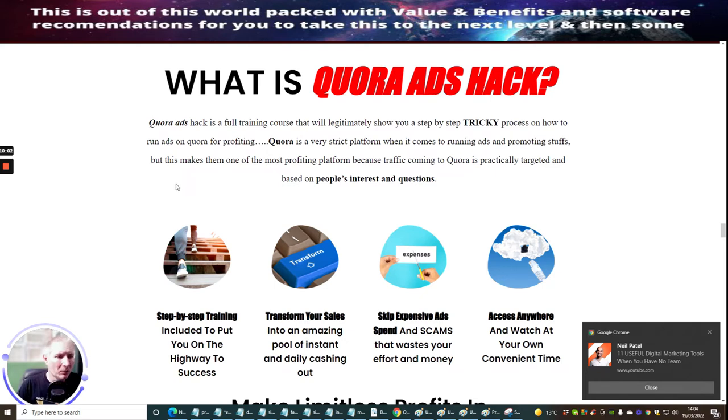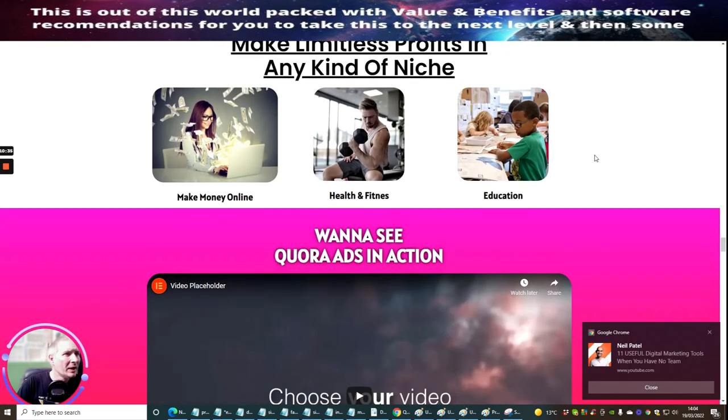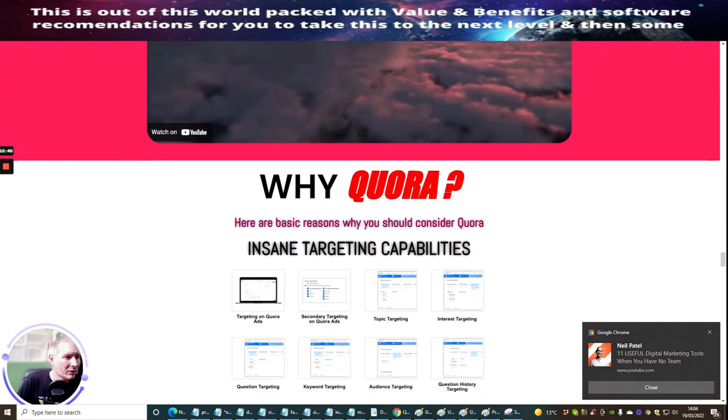What is Quora Ads Hack? Quora Ads Hack is a full training course that will legitimately show you a step-by-step tricky process on how to run ads on Quora for profit. Quora is a very strict platform when it comes to running ads and promoting stuff, but this makes it one of the most profitable platforms because traffic coming to Quora is practically targeted and based on people's interests and questions. You get step-by-step training to transform yourself, skip expensive ad spend, and access it from anywhere — make limitless profits in any kind of niche.